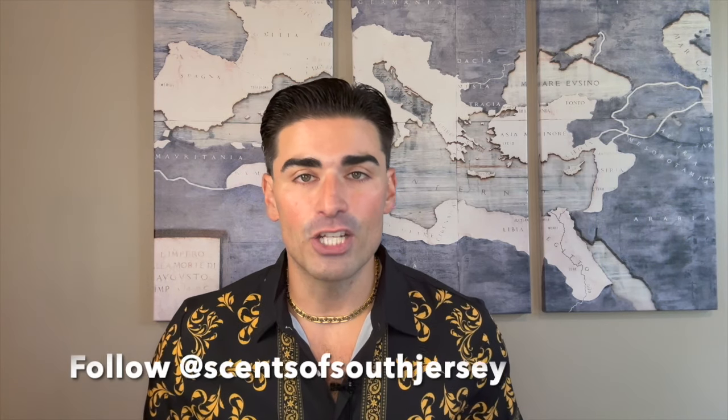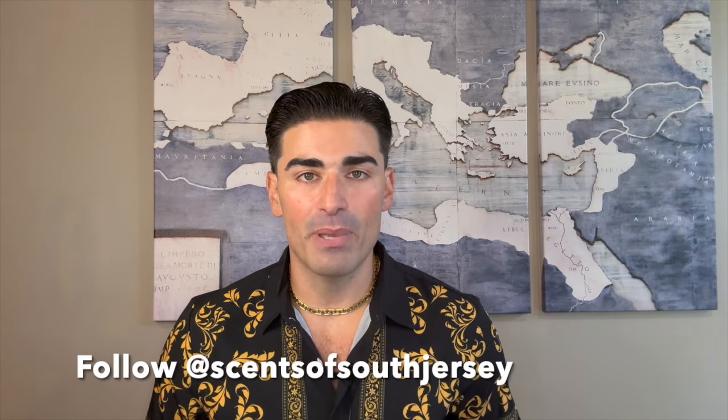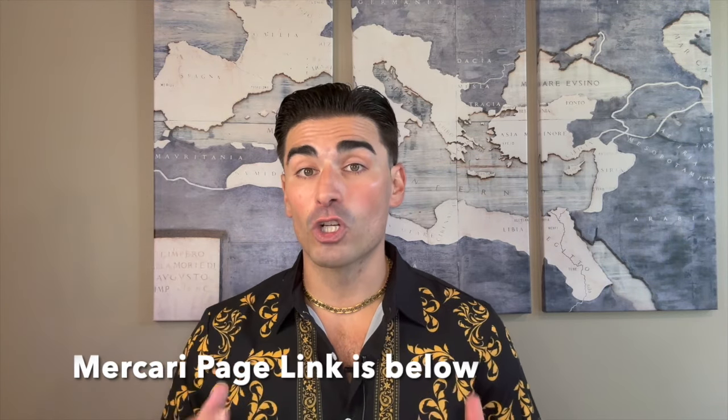Before we jump into the review, if it's your first time here go ahead and subscribe. The channel is growing and I can't thank you all enough for how far we've come. If you have an Instagram go ahead and check out the Scents of South Jersey Instagram page for news and updates on the channel, photos of fragrances from my collection, daily scent of the day posts, and info on when the next video is going to drop. If you're interested in checking out or purchasing fragrances directly from my collection, the link is in the description to my Mercari page.